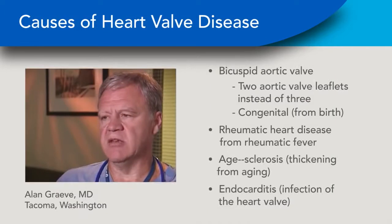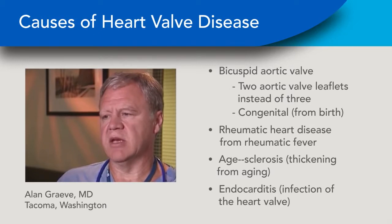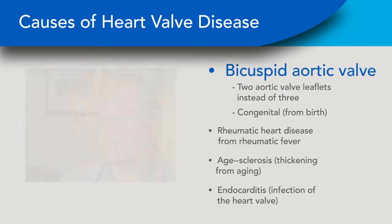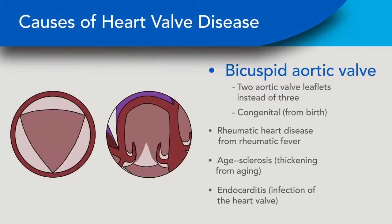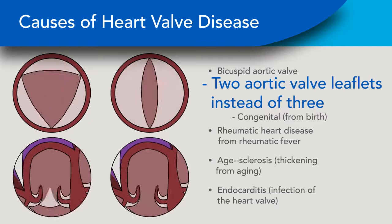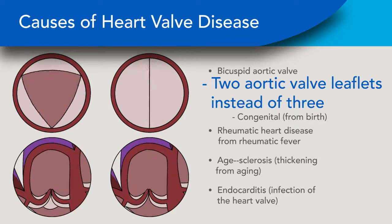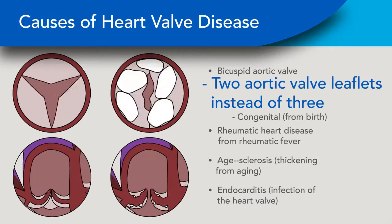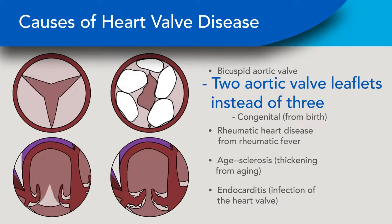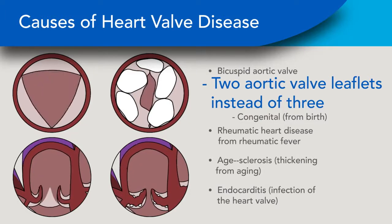The things that can cause valves to become thick and stiff include bicuspid aortic valve. The aortic valve is normally three leaflets, as nature designed it. When it's two leaflets, it may open and close normally early in life, yet over time, turbulence and other factors cause that valve to thicken and stiffen and obstruct the aortic position.